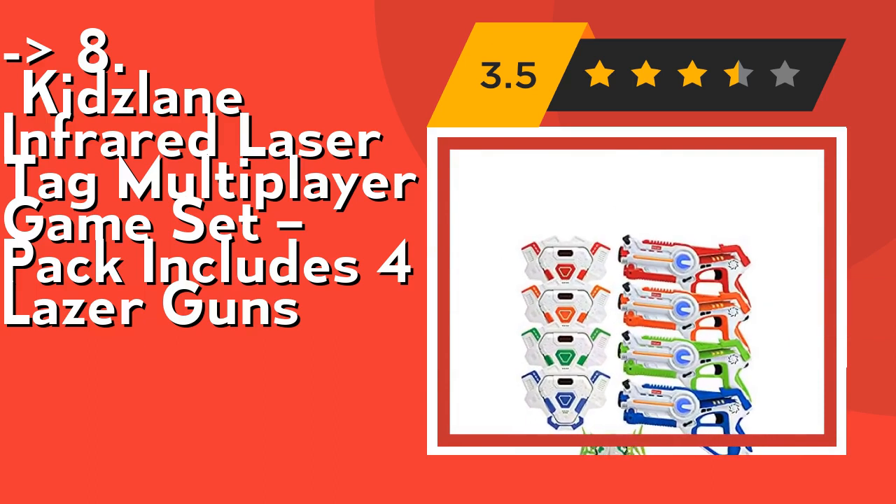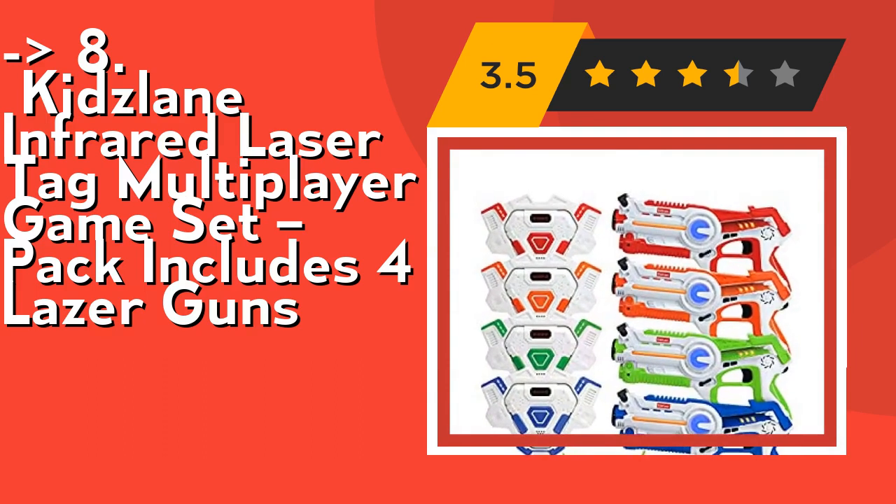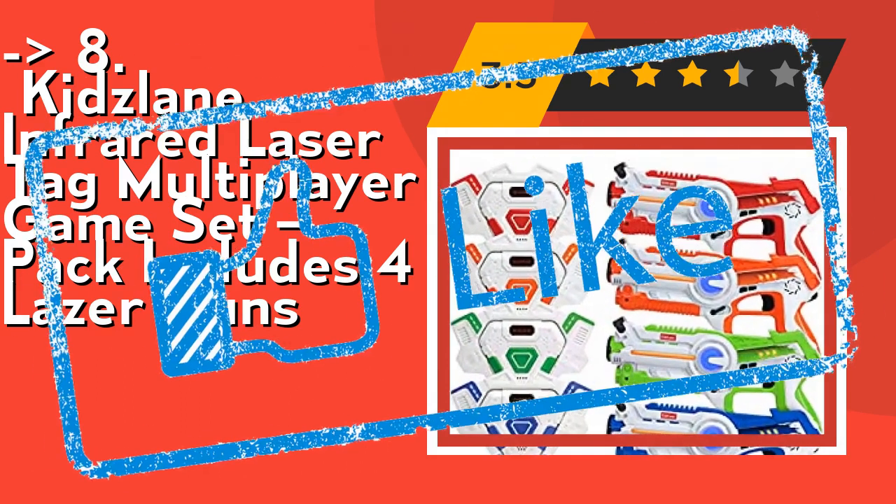Surprise and delight your loved ones with a high-tech action toy for Christmas, birthdays, or just because. Check out the link in the description to buy this product from Amazon.